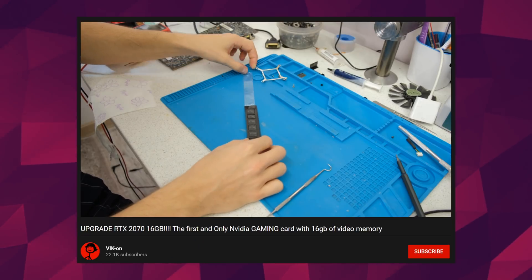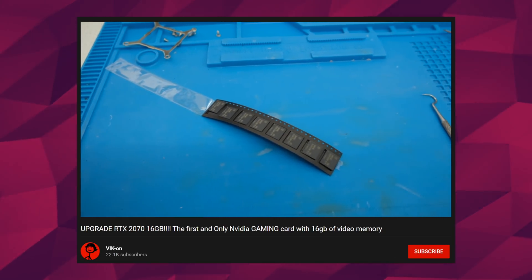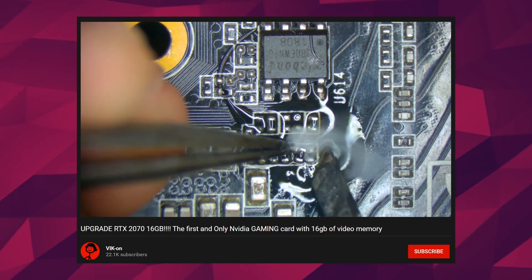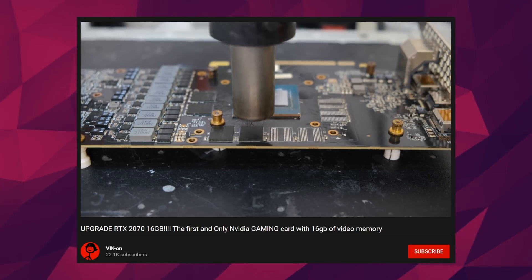Speaking of GPUs, another YouTuber did something pretty insane. He took his RTX 2070 and converted it into a GPU that doesn't exist — an RTX 2070 with 16 gigabytes of GDDR6. He purchased some Samsung memory chips from AliExpress with double the capacity, moved some resistors on the PCB that would enable him to actually use the 16 gigabytes of memory, and boom — a GPU that never was, now is.